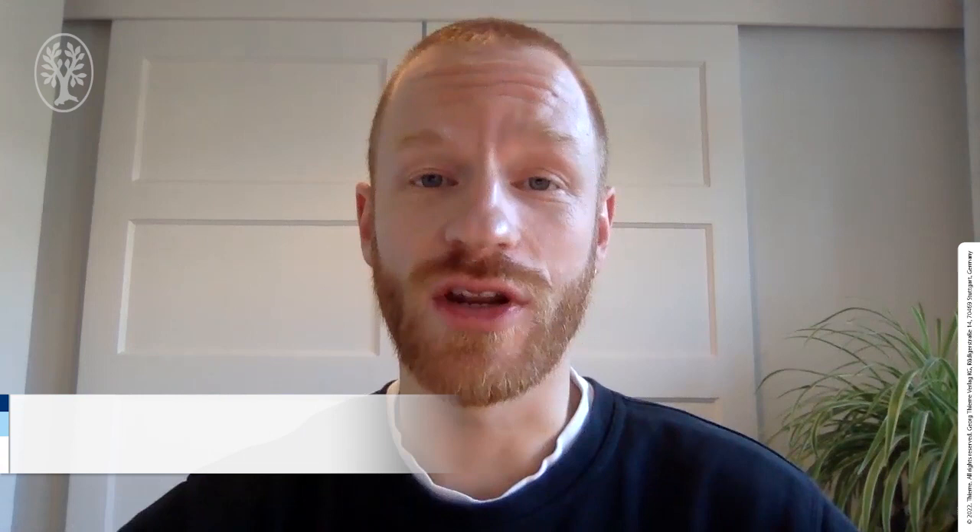Hi everyone, my name is Daud van Toledo and I'm a research fellow from the Amsterdam UMC in the group of Evelyn Dicker at the gastroenterology department. Thank you for showing your interest in our paper that has recently been published by Endoscopy. It's about appendix lesions in serrated polyposis patients.